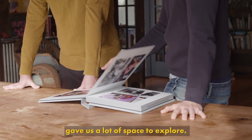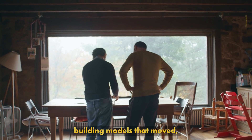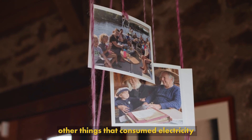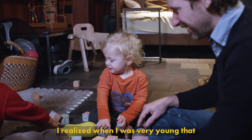Growing up, my family gave us a lot of space to explore. I always gravitated towards building models that moved — RC cars, etc. — taking apart other things that consumed electricity and trying to understand how they worked. I realized when I was very young that I wanted to be an engineer.